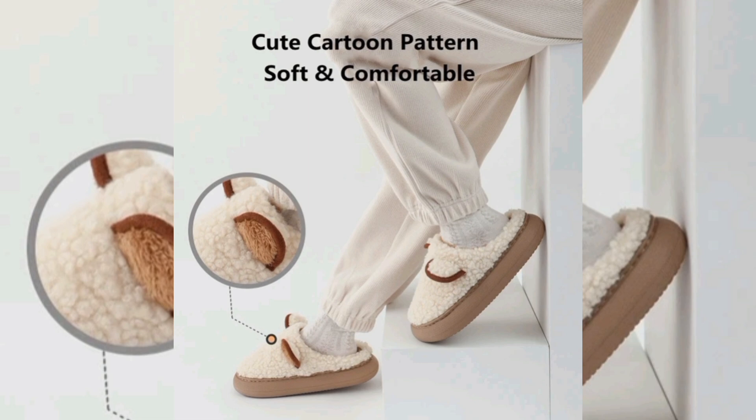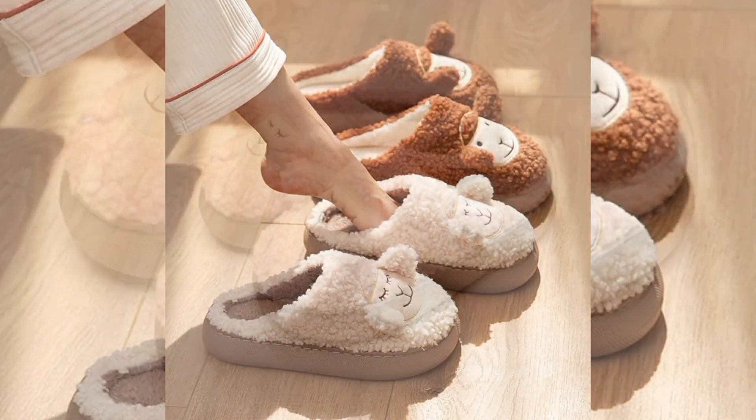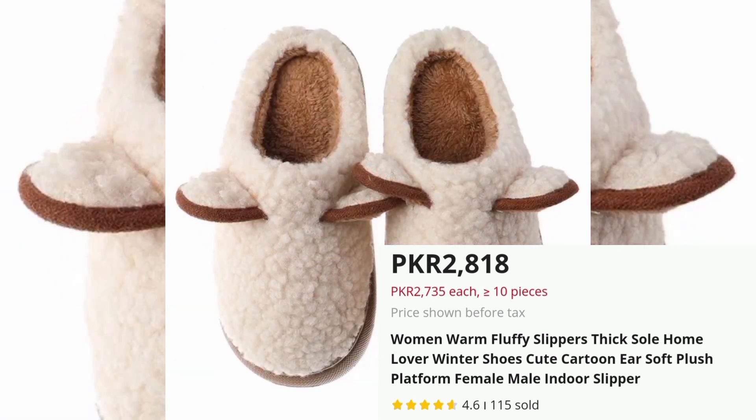Warm Fluffy Cartoon Ear Slippers for Winter, Price PKR 2818. These adorable slippers feature a fun cartoon ear design, adding a playful touch to your indoor wear.